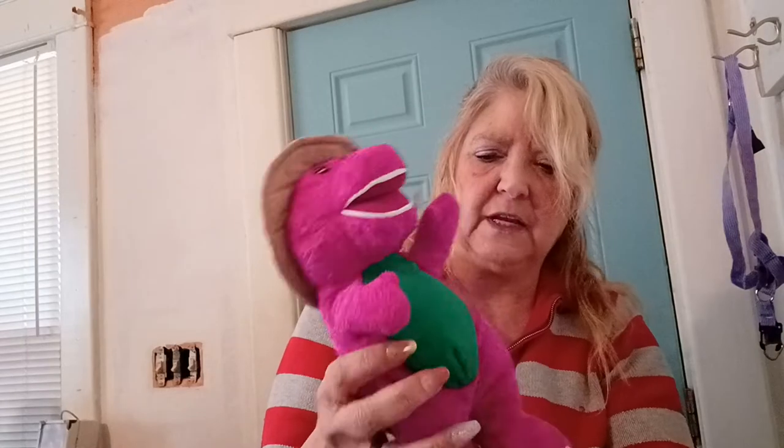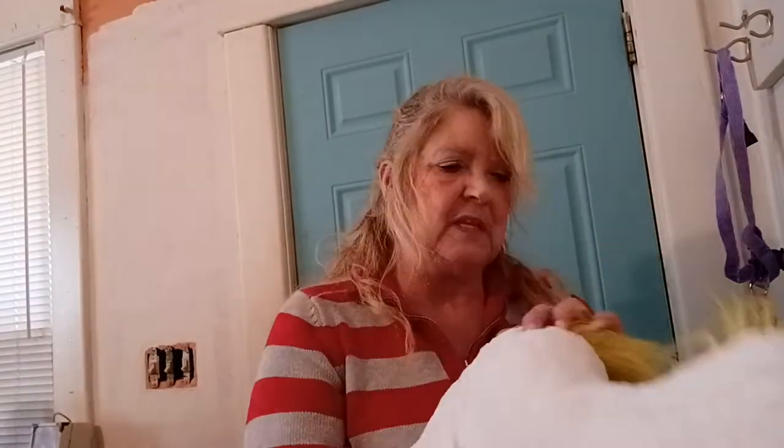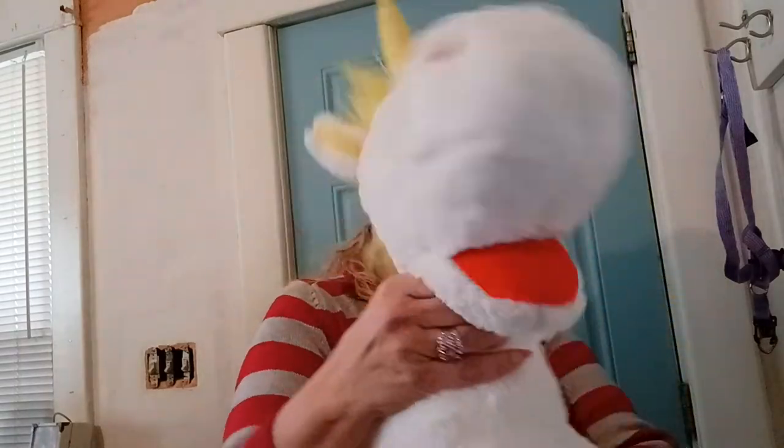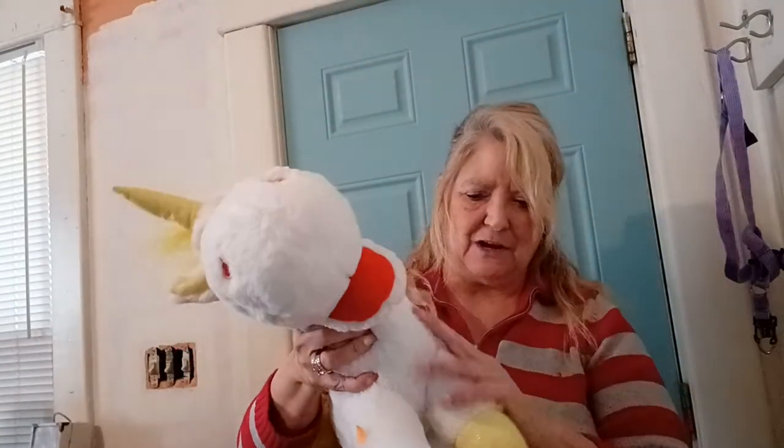I got some stuffed animals. I got a Barney — these were 50 cents. I have to make sure I put them where my dogs don't get them. This is Dumbo, and he was a dollar — this is from Disney Stores. I love Dumbo, he is so cute. This here is from Toy Story 4, and I paid 75 cents for it — it is a unicorn, really really soft. My dog is looking at these down at my feet, like 'is that my toy?'